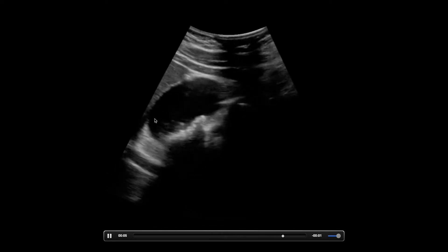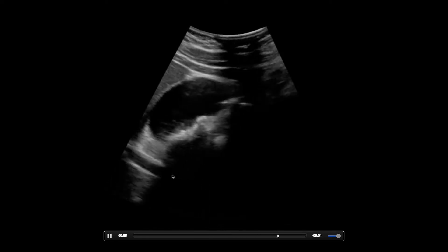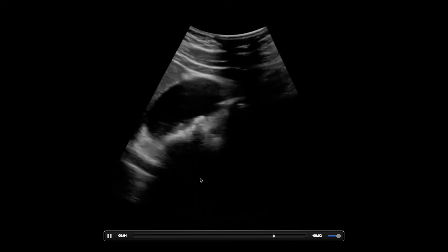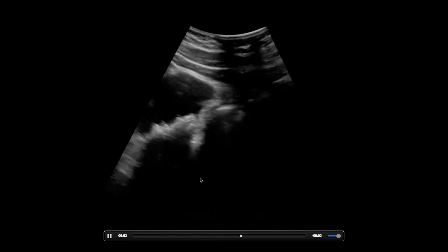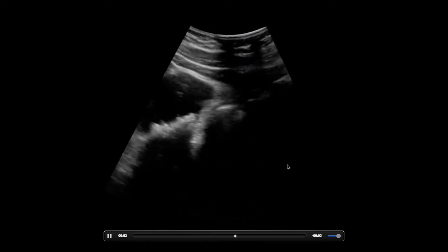We got liver over here, we got gallbladder over here. Now there are stones, right? This hyperechoic stuff with the shadowing underneath it. But the image — I don't like it very much. What is it about this image that doesn't look good? Well, half of the image has poor contact. If you look at the right side of the image, contact and positioning is really important.